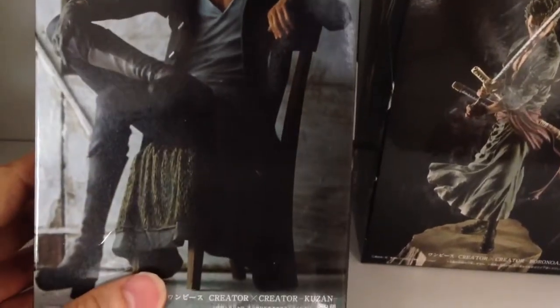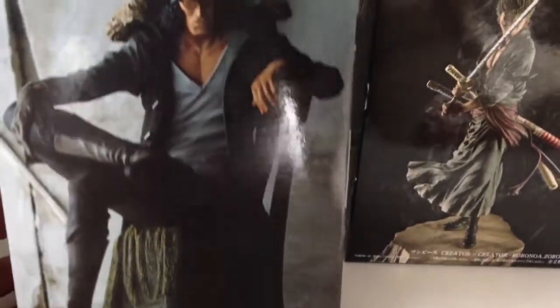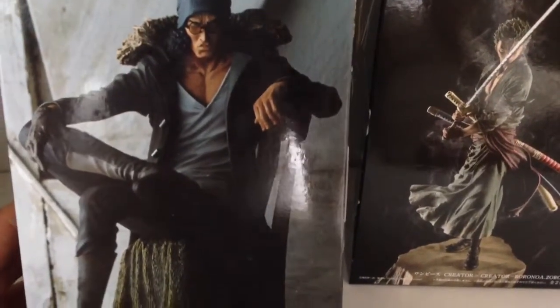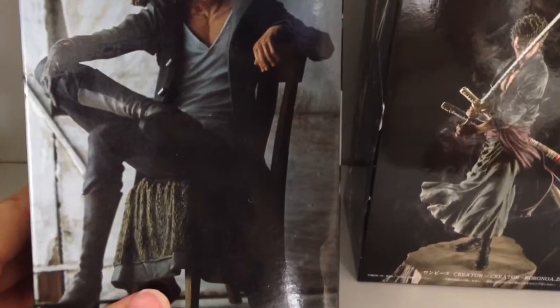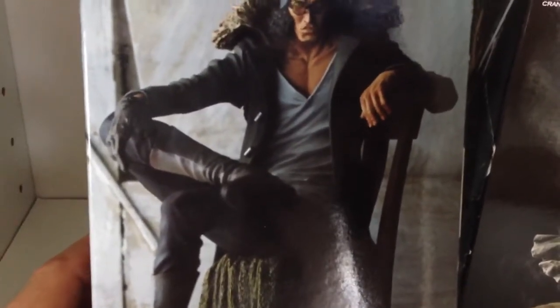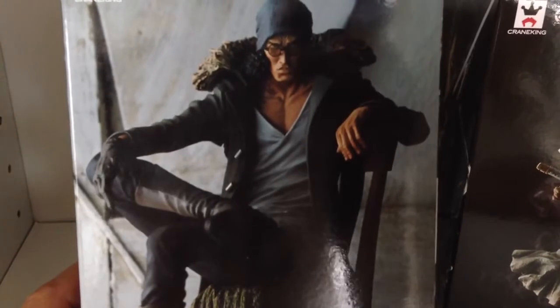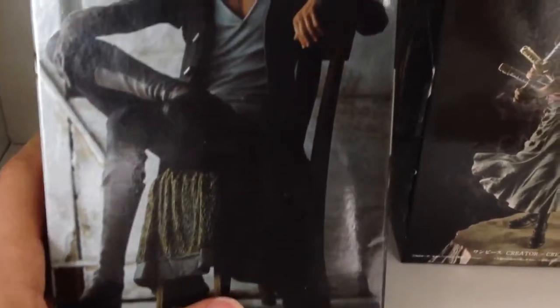I don't know why they have him sitting on a chair — Mihawk is also going to be on a chair. Aokiji tends to be a pretty relaxed, laid-back kind of guy, at least on the outside. But this sort of looks more Matrix to me — he's sitting on the chair with his big coat and everything. He's also only got a glove on one hand, which I never noticed before. Maybe he has a burn on his right hand — I don't know. But I doubt it's a mistake; they've obviously deliberately designed it that way. All in all, the detail is really great.